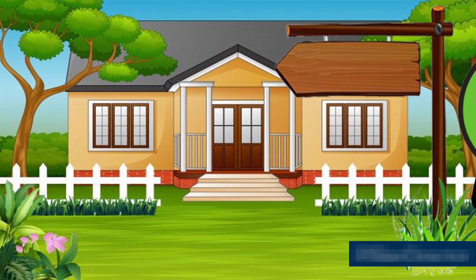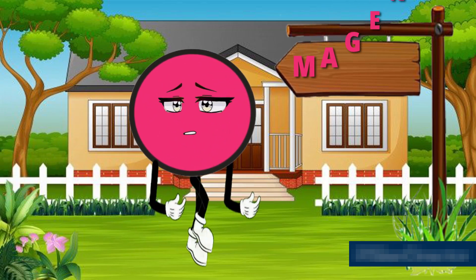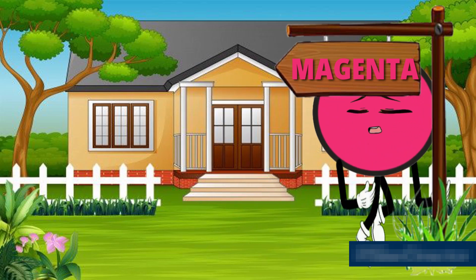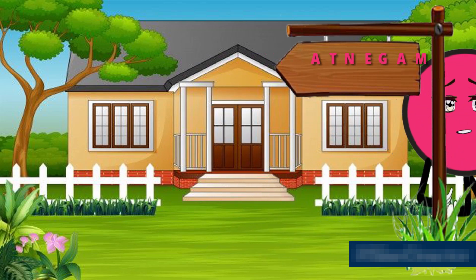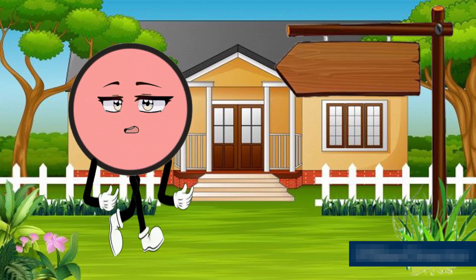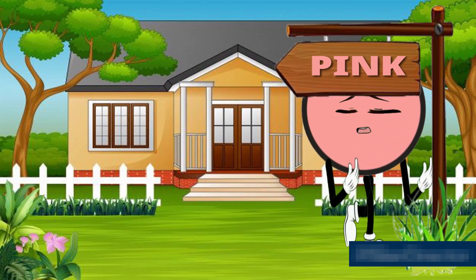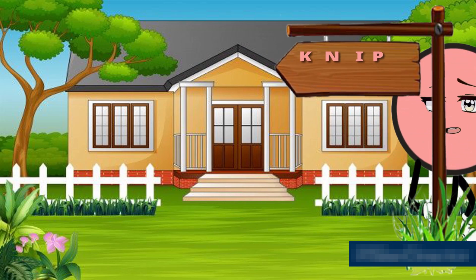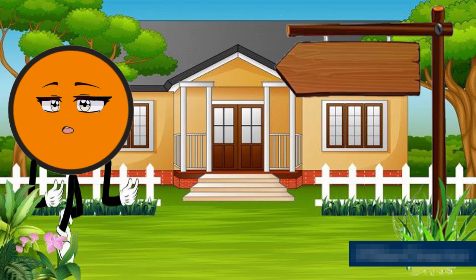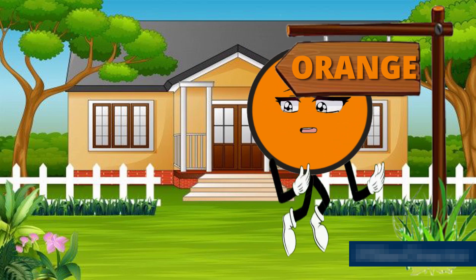This is magenta — M, A, G, E, N, T, A — magenta color. This is pink — pink color. This is orange — O, R, A, N, G, E — orange color.